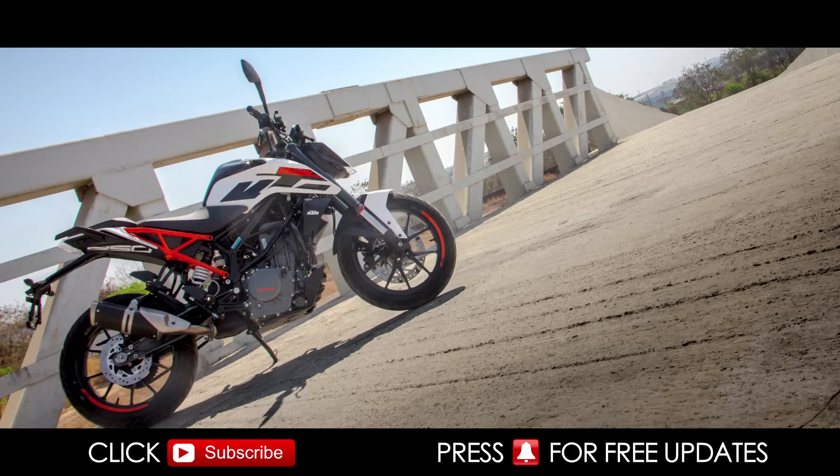Thank you guys for watching this video. I'm sure you liked it, so please do hit the thumbs up button below and also make sure you subscribe to Motorbeam.